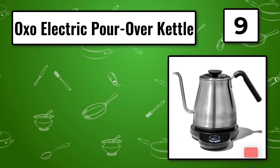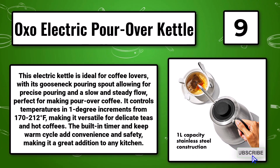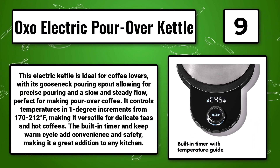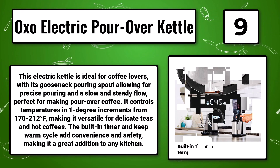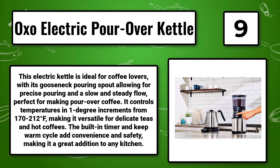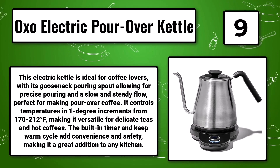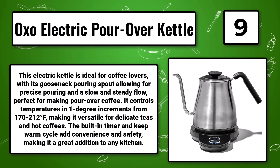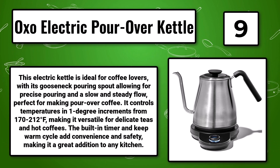Number 9: The OXO Electric Pour-Over Kettle. This electric kettle is ideal for coffee lovers, with its gooseneck pouring spout allowing for precise pouring and a slow and steady flow, perfect for making pour-over coffee. It controls temperatures in 1-degree increments from 170 to 212 degrees Fahrenheit, making it versatile for delicate teas and hot coffees. The built-in timer and keep-warm cycle add convenience and safety, making it a great addition to any kitchen.